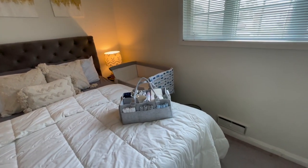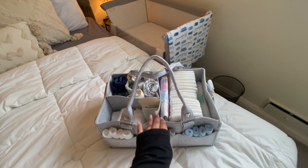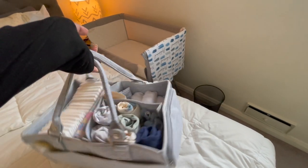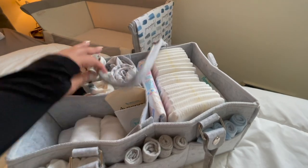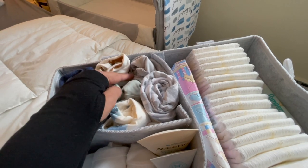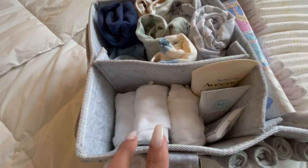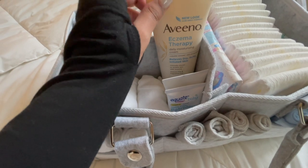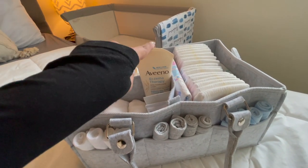Moving on to the baby's side of the bedroom — I want to show you the basket I made for the baby, which makes everything so much easier. I take this out every morning when I go out. I got it from Amazon and I initially thought it was so big, but now I know why. In here I have his diapers, wipes, changing mat, swaddles, three to four outfits, extra trousers, and his inners. For creams, I have the Aveeno Eczema Therapy Moisturizing Cream — the doctor recommended it even though he doesn't have eczema; it's the best one for newborns.